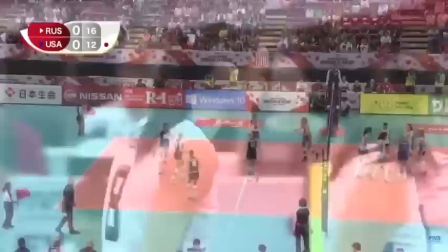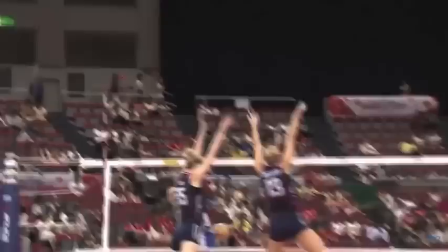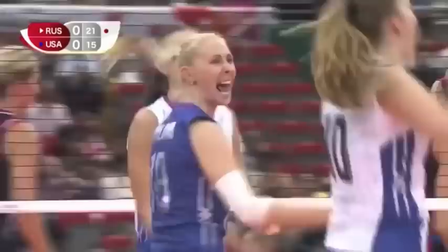Huge swing from Obmiycheva, just unloading on that — Robinson almost got it. And a super block from the USA, great block from Deetson.